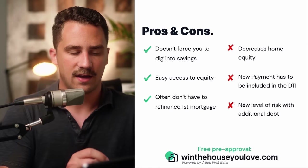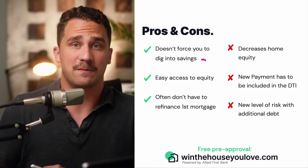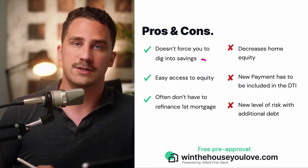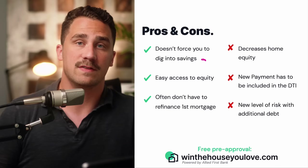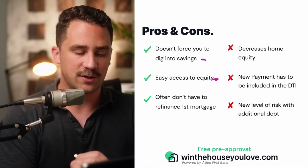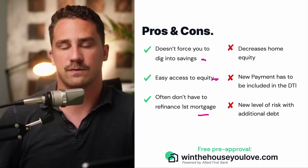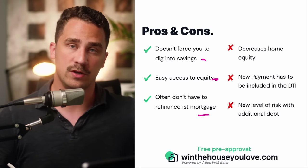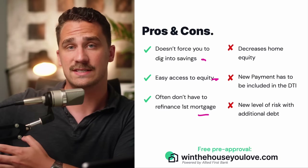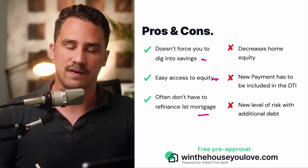Some pros and cons here. Number one, it doesn't force you to dig into your savings — saving up for your first home was probably a task, and saving up again is also difficult. It helps you take advantage of the savings you've been putting into your current home. It's also pretty easy to access the equity in your home, and you often don't have to refinance your first mortgage, especially for people who bought when rates were closer to 3% and they're now around the mid 6% range.